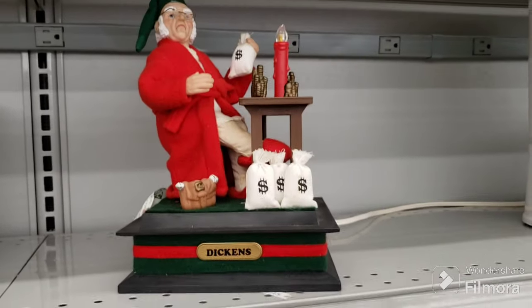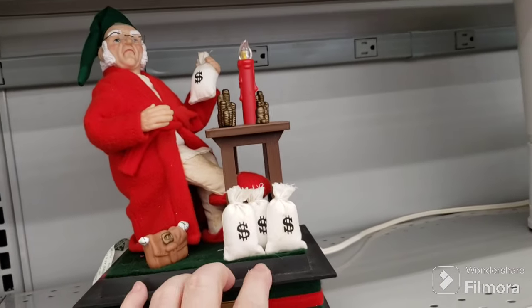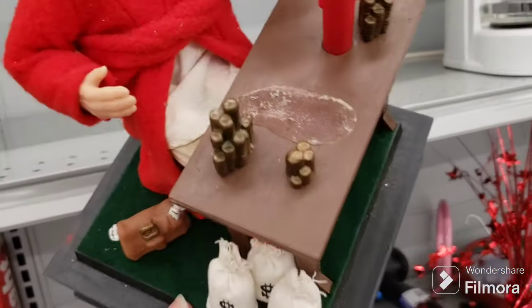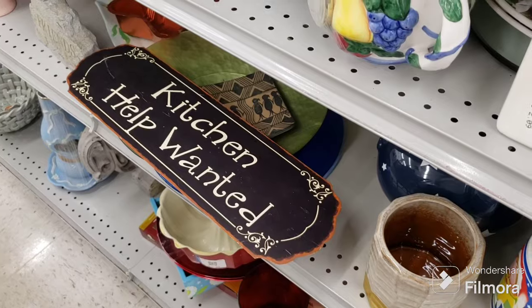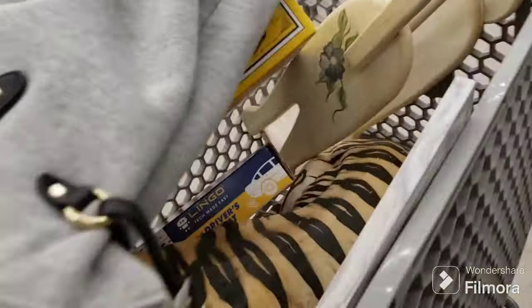Here's a Dickens Village Scrooge — it's supposed to light up. I don't think the batteries are in it though. It's only $3.09, but I don't think anybody's going to want to get this from my booth. Something's missing from the top — probably a little bag of money. But he's cool, different. As the lady said, the cat is out of the bag — I did put the giant tiger in my cart.